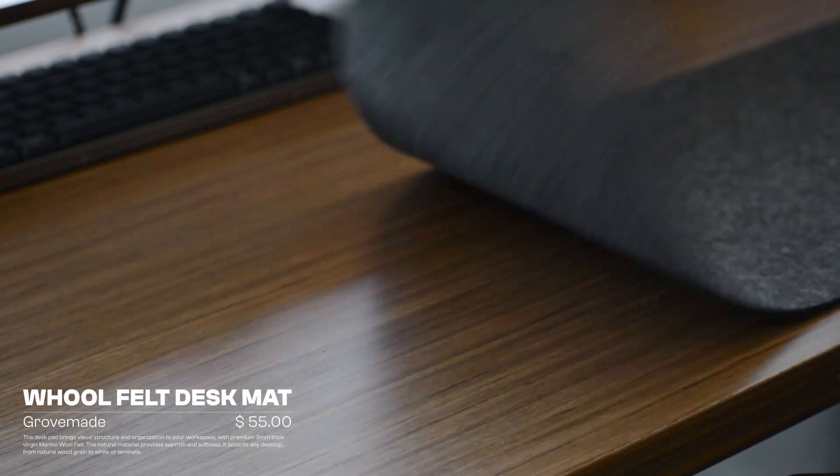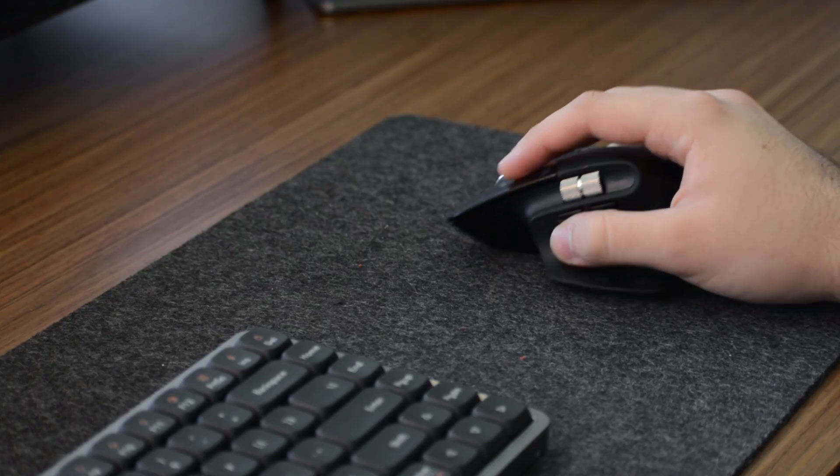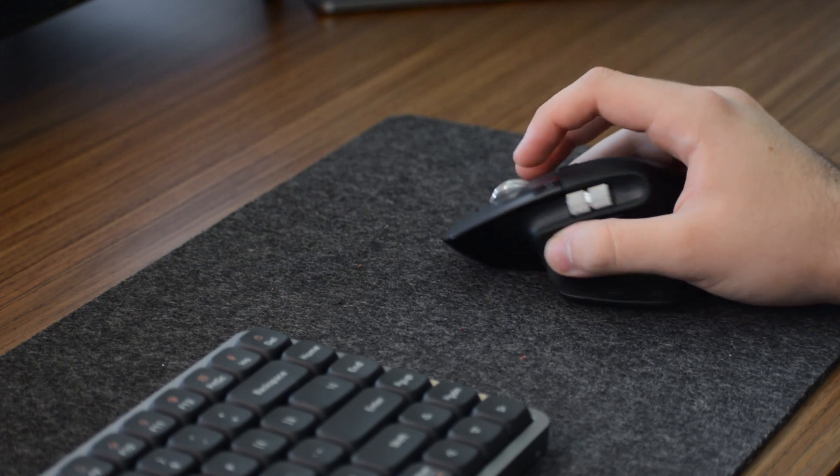Another thing that can really bring your desktop together is a good desk mat. The one I got is from Grovemade — it's their wool felt desk mat. There are a few things I really like: first, the material itself means your mouse glides on it very, very well — a lot more than on a leather pad, for example. A lot of creators I follow actually use two desk mats — a leather one and then a smaller one on top. That was the idea I had in mind when I ordered this one, so I got the medium size.